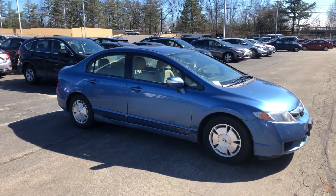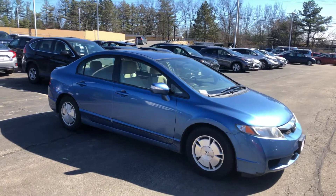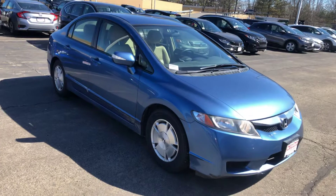Chris, how's it going? Lazarus here over at AutoFair Honda in Manchester, New Hampshire. I just wanted to make you a quick video. Alex told me you were waiting on the video for this 09 Civic Hybrid we just took in.